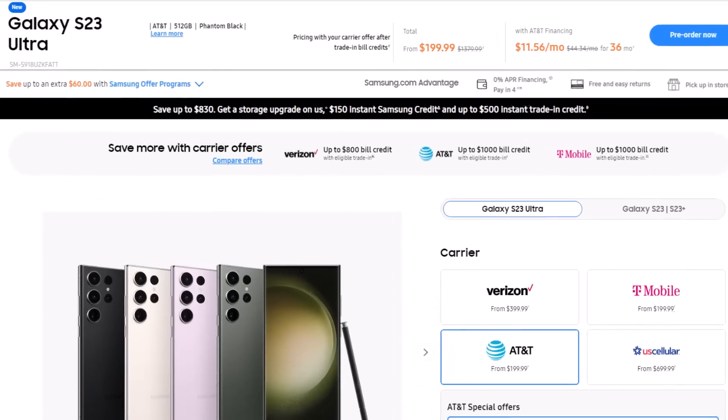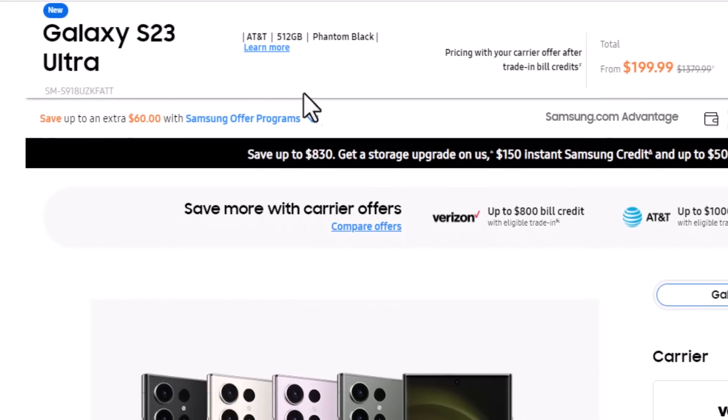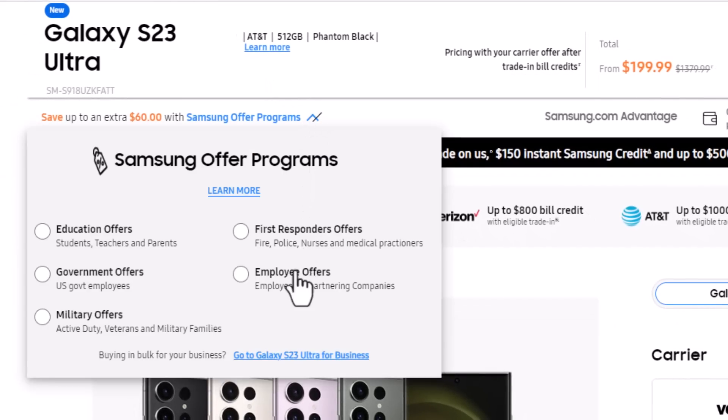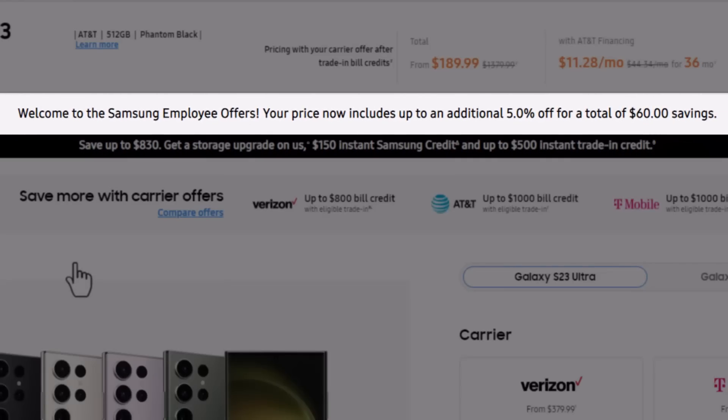Before you even start the process, I want you guys to focus on the top left right here. It says save up to an extra $60 with Samsung Offer Program. Click the arrow and choose the one that applies to you. For example, if you're an employee of a partnering company and you click this — most people qualify for this — you simply get 5% additional off, which could be an additional $60.